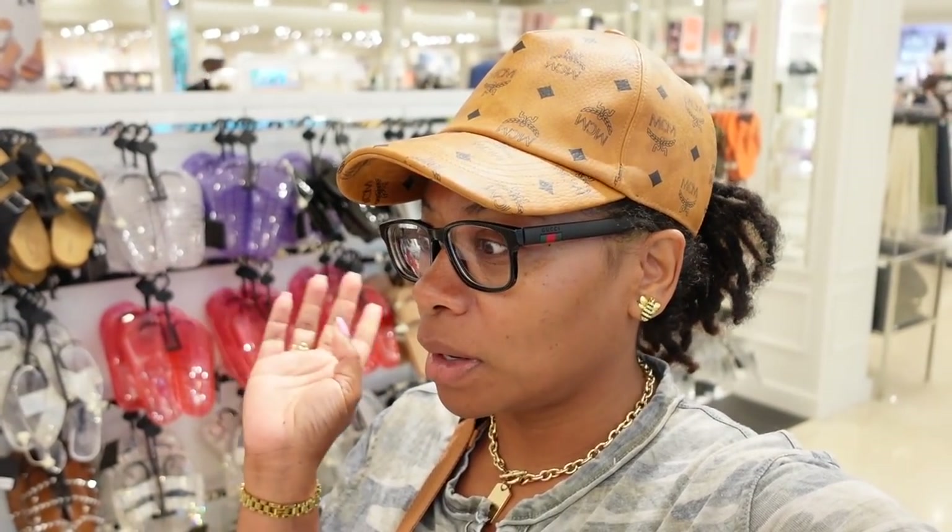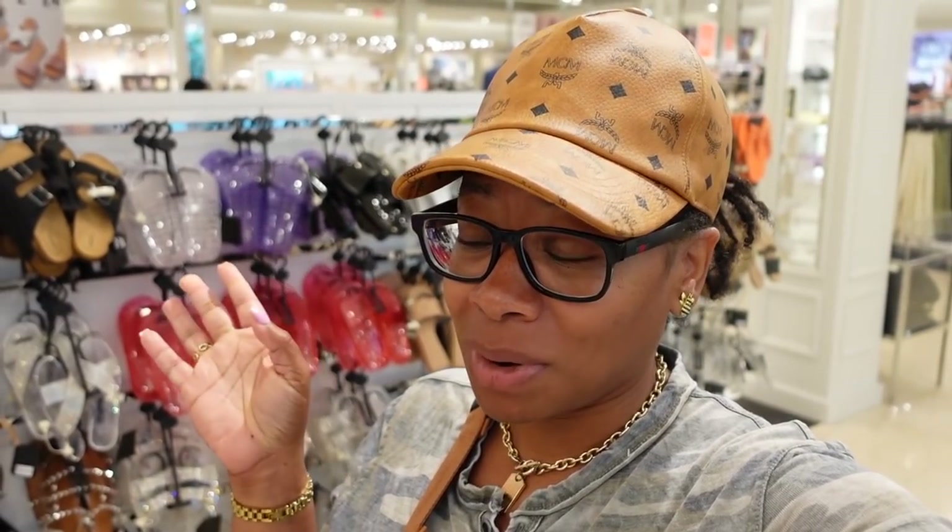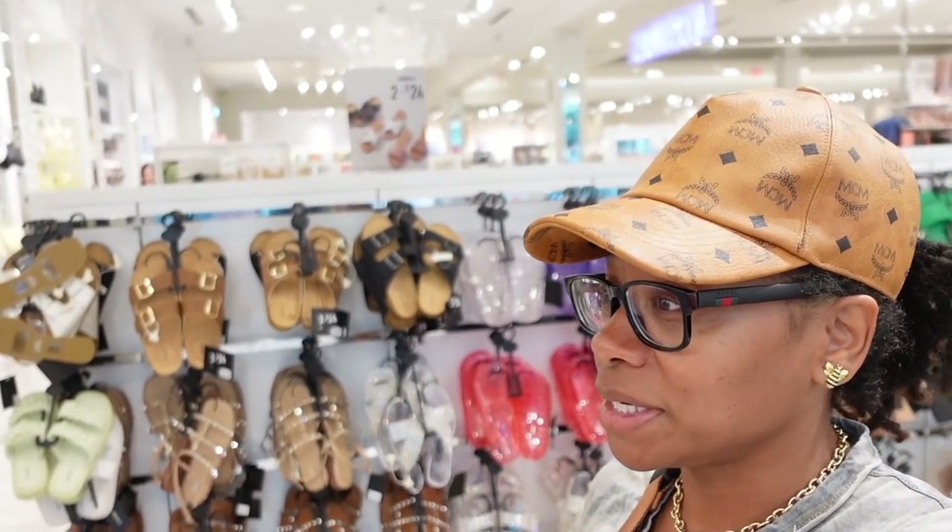Hey y'all, happy Friday. So we up in this mall because your girl is looking for a purse for prom — last minute. Y'all, prom is tomorrow. She forgot all about it until her friend mentioned something about her purse the other day, and she was like, oh yeah, I need a purse. So yeah, last minute. Y'all see nothing?